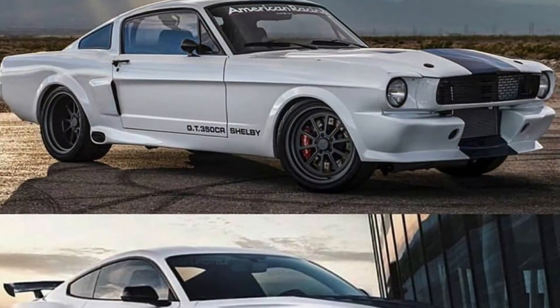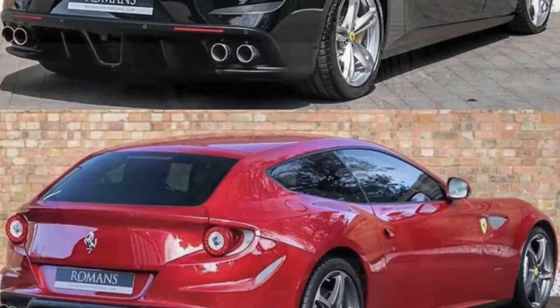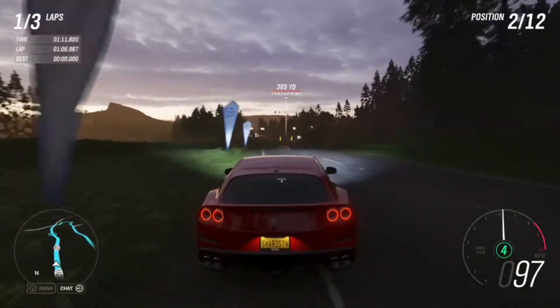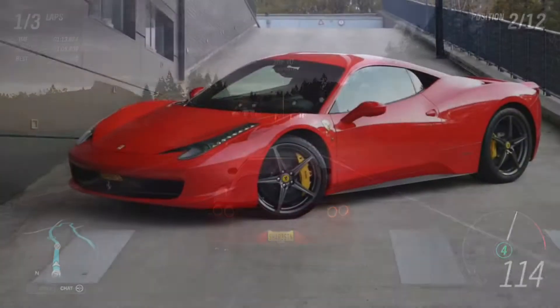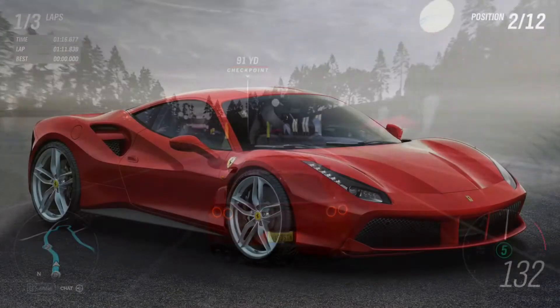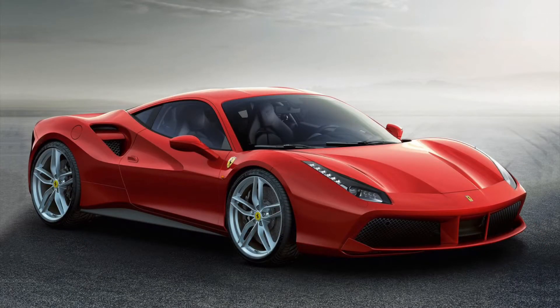One thing to note about Ferrari is that they don't refresh cars as much as they replace them. This means that when the GTC4 Lusso gets old, like the Ferrari 458, it'll get replaced — just like the Ferrari 488 did to the 458.